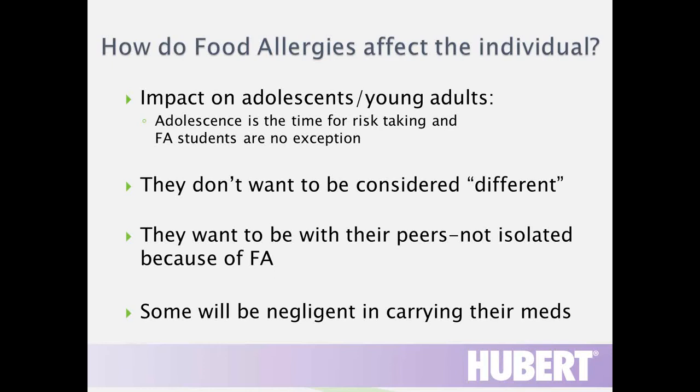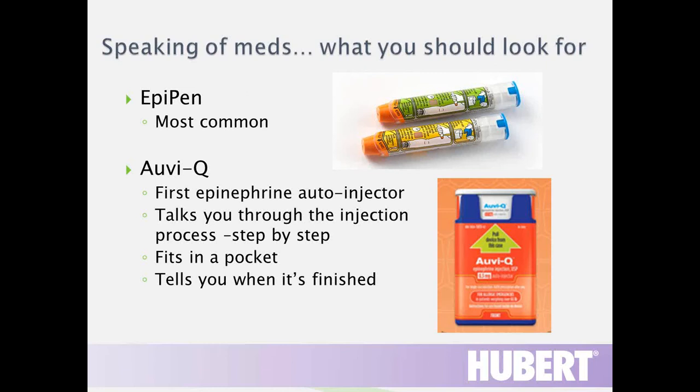Adolescence is a time for risk-taking, and food allergy students are no exception. They don't want to be considered different and want to be with their peers, not isolated because of food allergies. Some have been isolated at a peanut-free table in grade school or middle school. This age group is the highest risk for reaction because they're often negligent in carrying their medications. By helping these students, we give them the opportunity to experience living in residence halls just like everybody else.